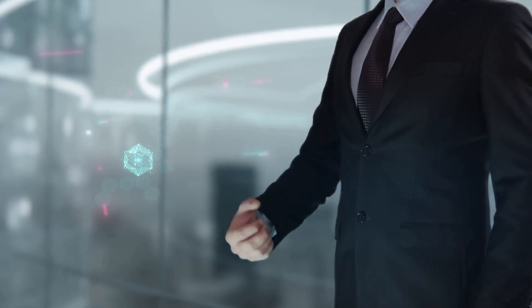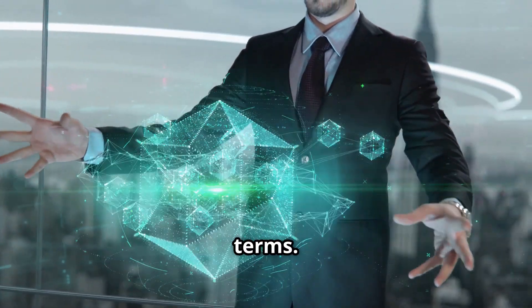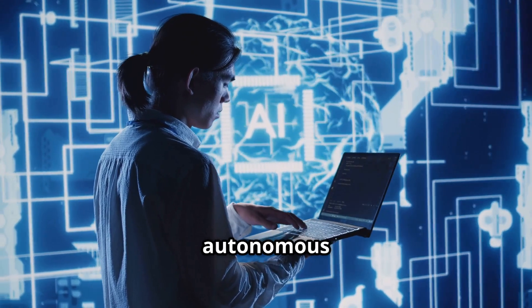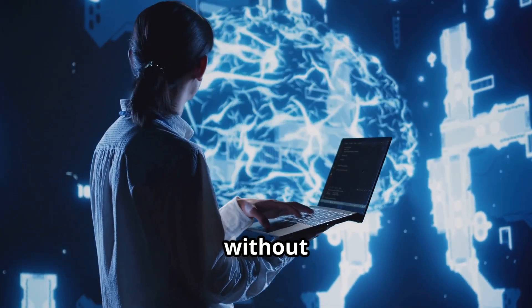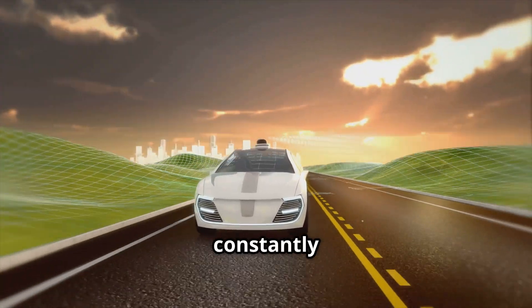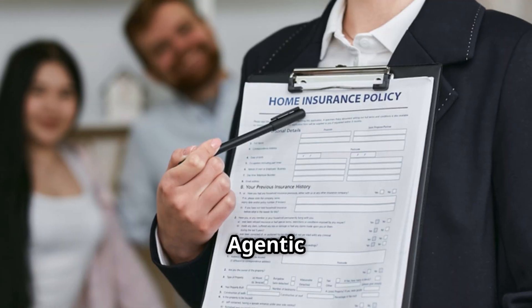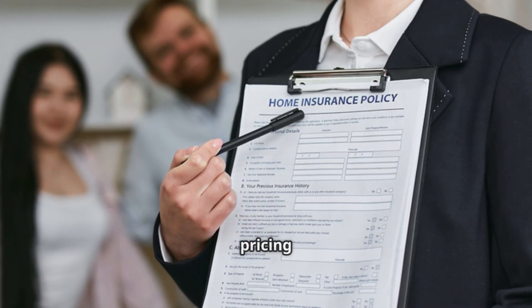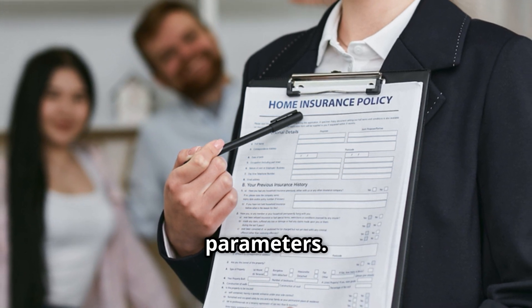First, let's clarify these two terms. Agentic AI is an autonomous learning system, meaning it can refine itself in real time without human intervention. Think of it like a self-driving car that constantly recalculates its route based on traffic conditions. In insurance, agentic AI can analyze emerging risks, adjust pricing models, and detect fraud without waiting for a human to update its parameters.